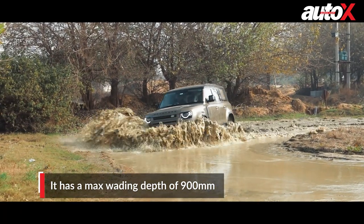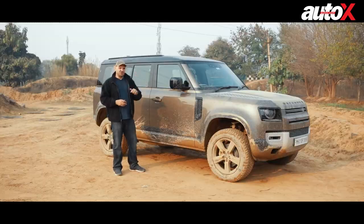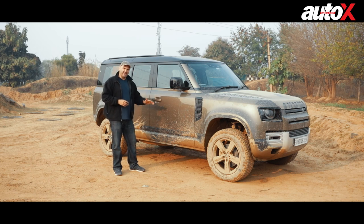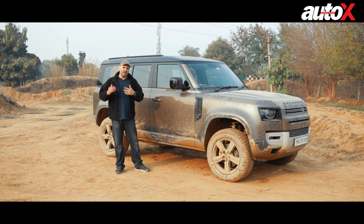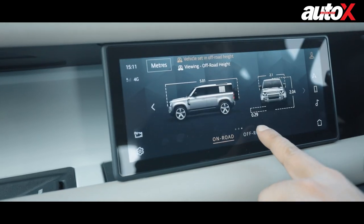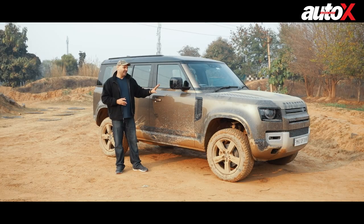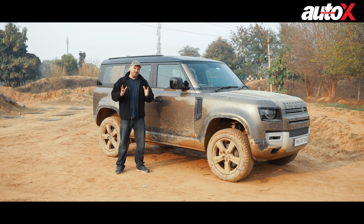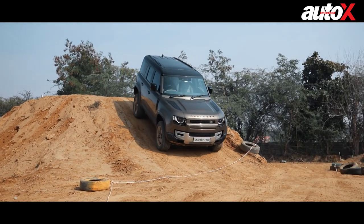It's also got a very impressive wading depth — it can drive through up to 900 millimetres of water. It even has a sensor in the display that shows you the current wading depth based on your setting. The display also shows approach angle, departure angle, and all the information about what you're doing — something I've never seen before in an off-road machine, especially a luxury one.